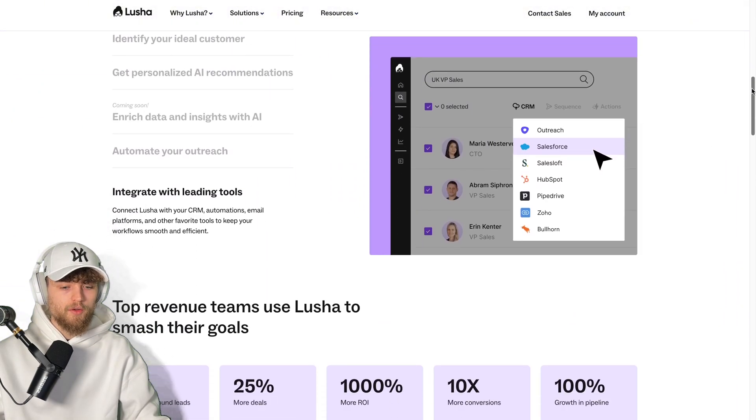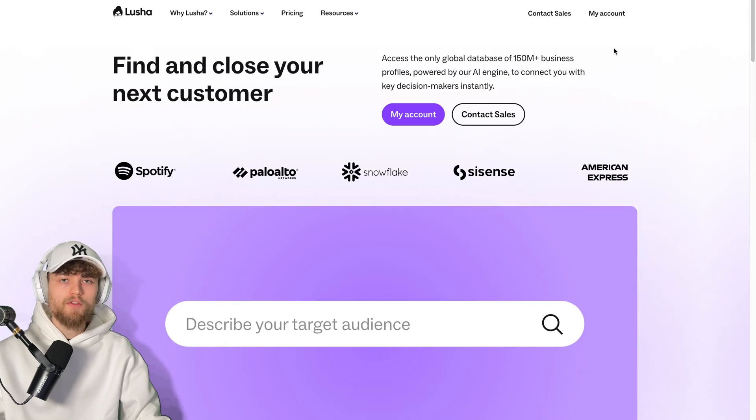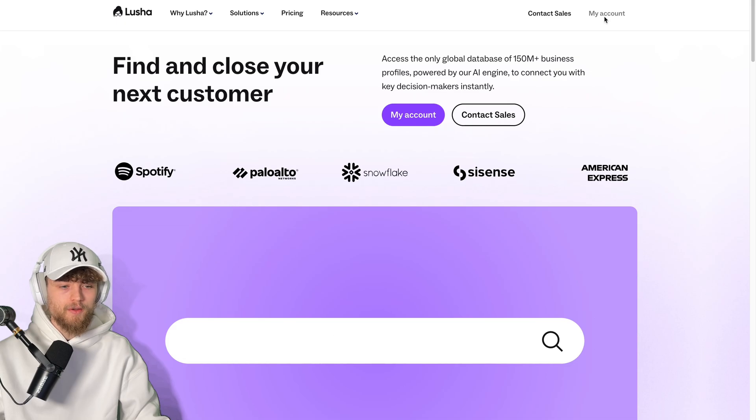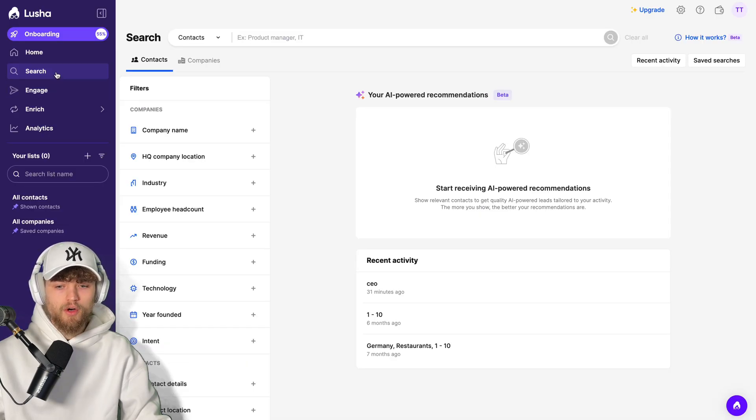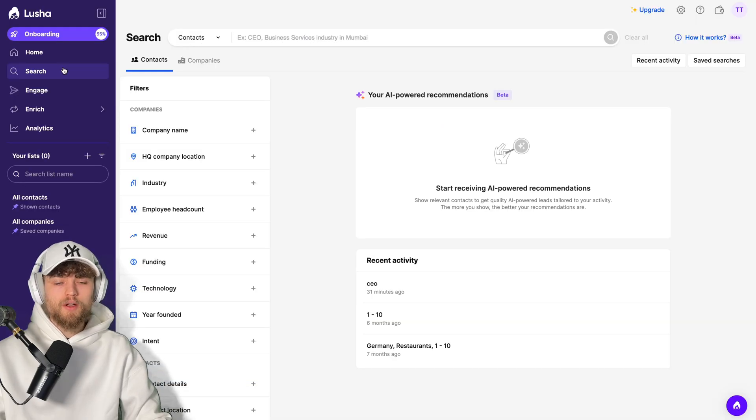When you type in Lucia.com, you find their main goal is to find contacts and then close them inside their tool. After you create a free account, you can click on your account and get a nice overview of Search, Engage, Enrich, and Analytics. This looks very similar to Apollo, but Apollo splits things up a bit more into Prospect, Engage, Win Deals, Automations, Analytics, etc. What you'll find out very quickly is that Lucia tries to be the same platform as Apollo but makes everything a little bit simpler.